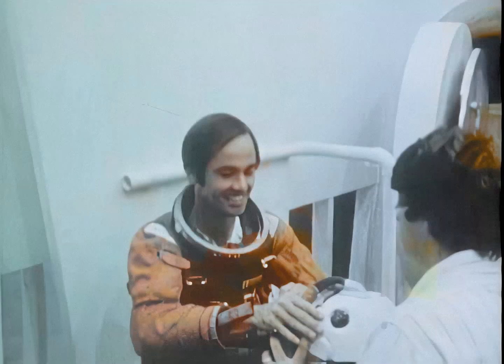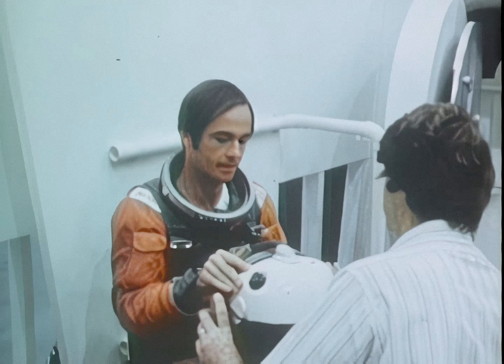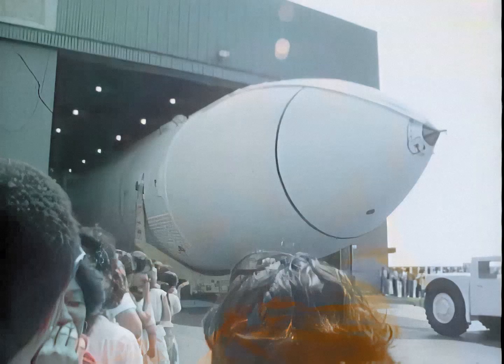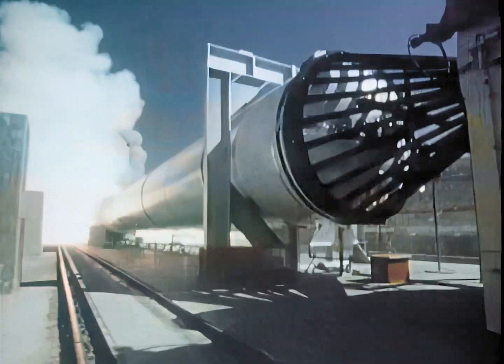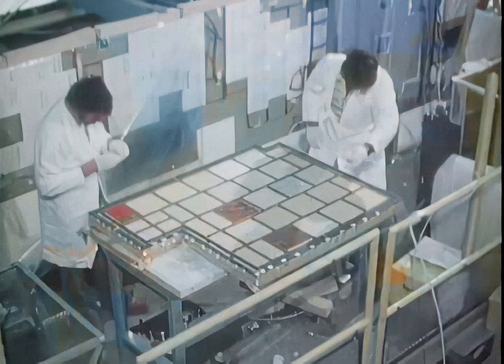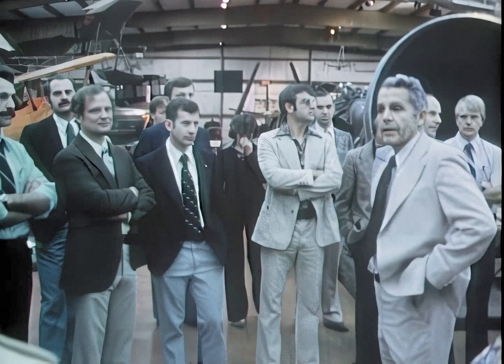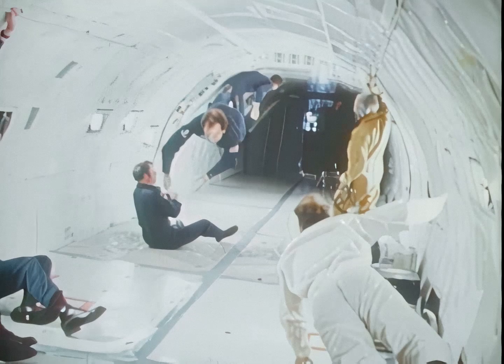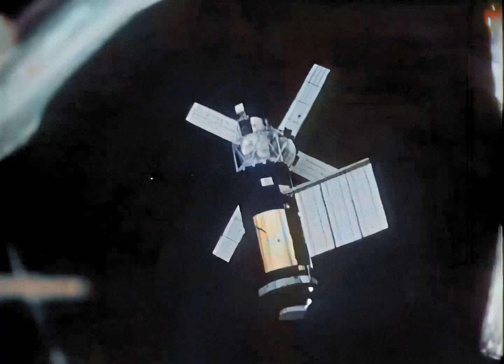Astronauts John Young and Bob Crippen will pilot Columbia on its maiden voyage into space. They are ready, and despite some troublesome delays along the way, all the parts and pieces of the new space transportation system are coming together and approaching launch readiness. There were several major events that occurred during the year, including adding 35 men and women to the astronaut roster. The 35 completed a 12-month training program and will be the pilots and mission specialists as the space shuttle becomes operational.